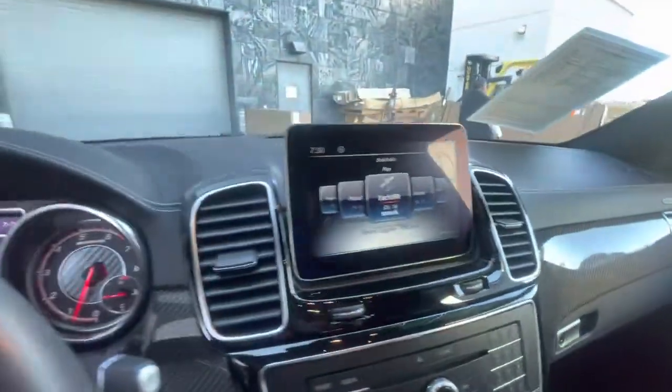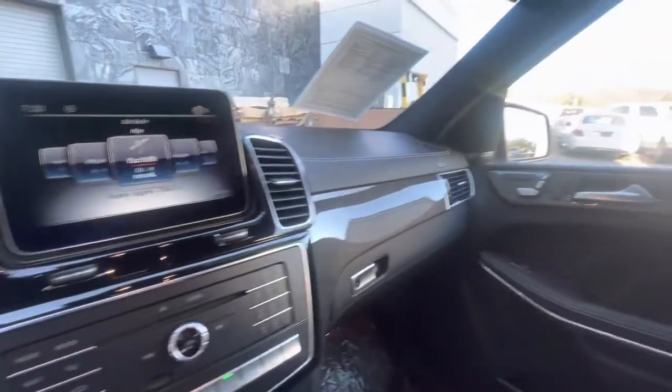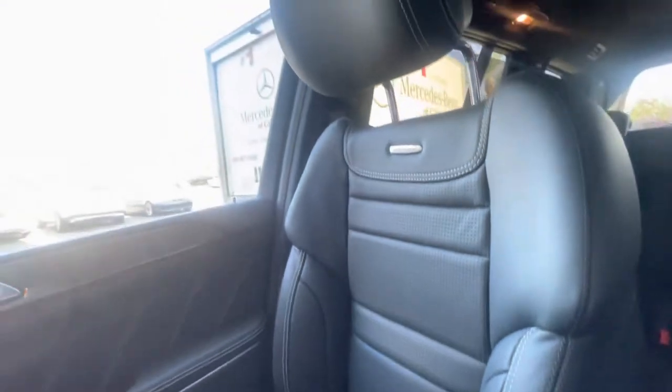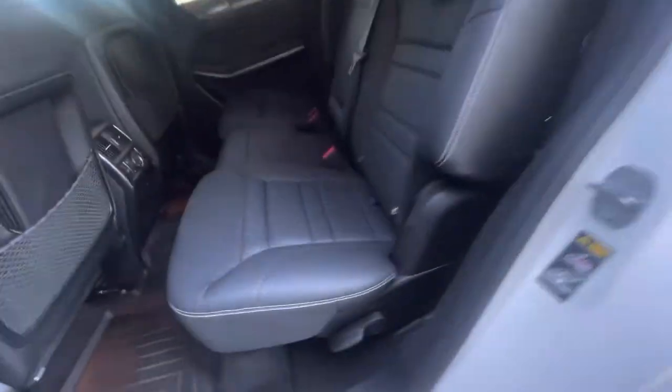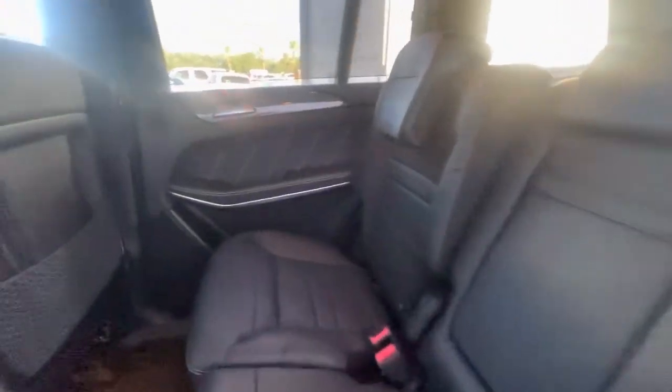There's your heated and ventilated seats. Got my favorite station, Yacht Rock, on the radio right there. Beautiful vehicle, very clean. We've done a full inspection on it, part of our certification process. I will send you pictures shortly of the undercarriage — no issues with rust and salt from Fargo.